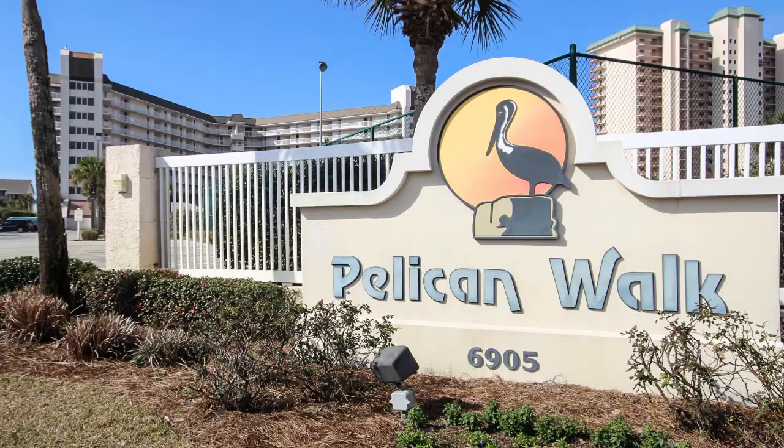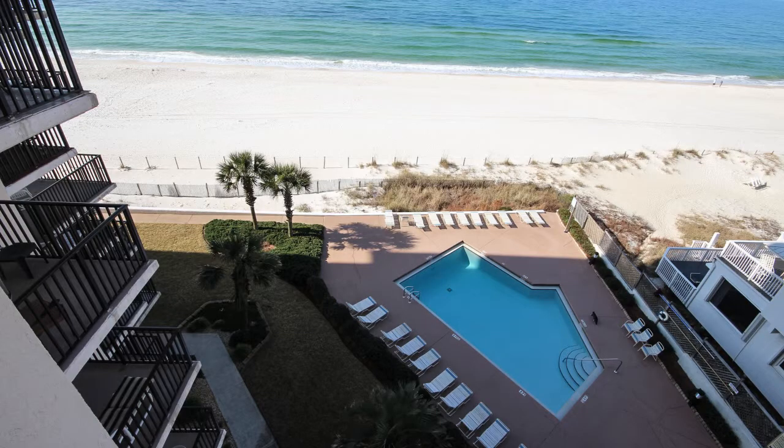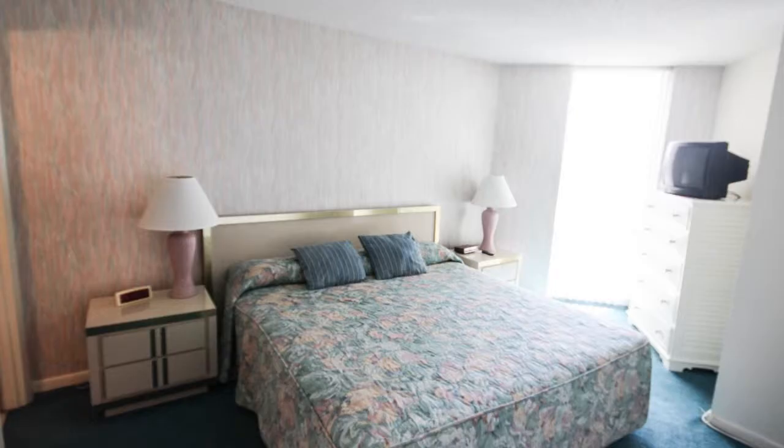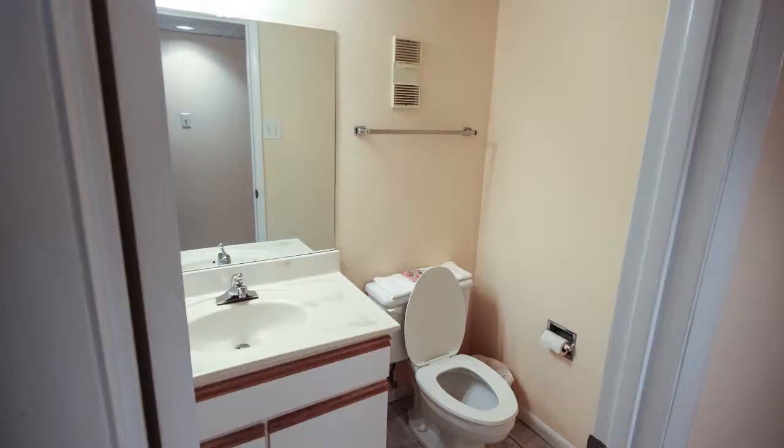This condo sits in a great location in the mid-rise complex of Pelican Walk off Thomas Drive. It's located on the western end, directly above one of the two pools, and offers one of the finest sunset views you can find. This condo is a one-bedroom with two full baths and can easily accommodate four.